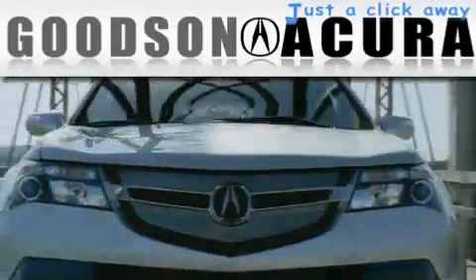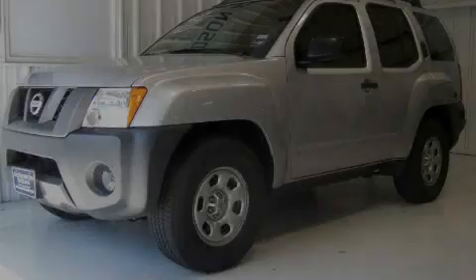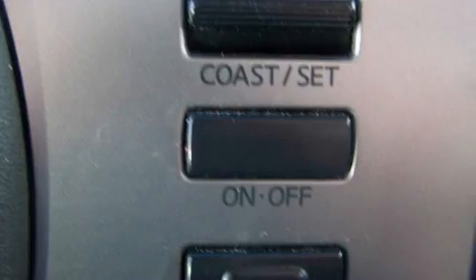Another fine vehicle offered by Goodson Acura. This is a 2008 Nissan Xterra, ready for the trail. It features a 4.0 liter 6-cylinder engine and an automatic transmission.